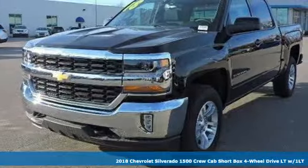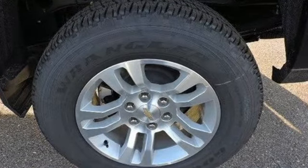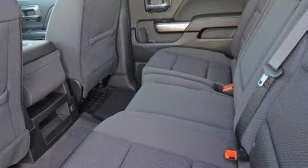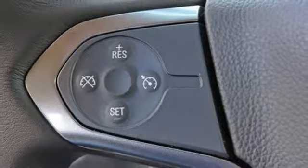A great vehicle is comprised of great features like these: Bluetooth wireless audio streaming, power heated mirrors, manual tilting steering column, OnStar 4G LTE Wi-Fi hotspot, leather and metal look steering wheel.